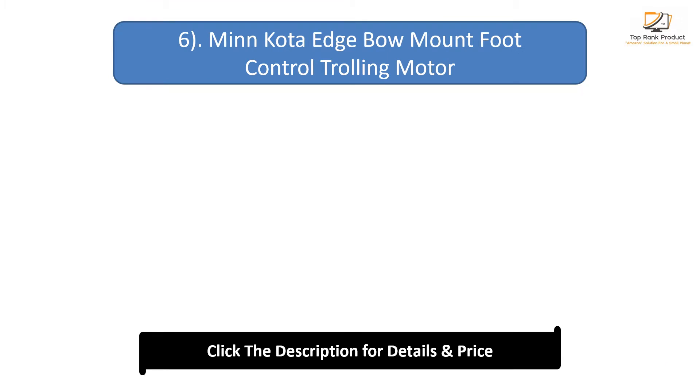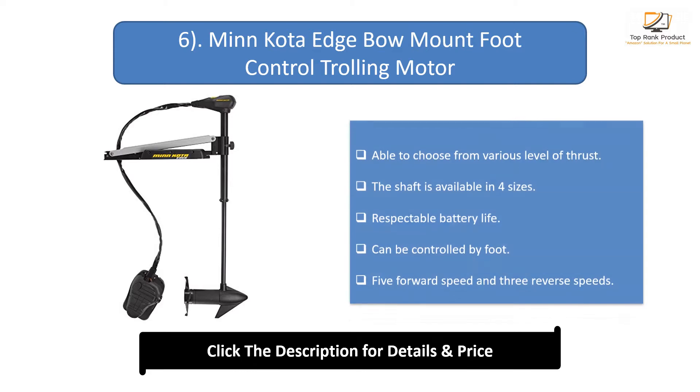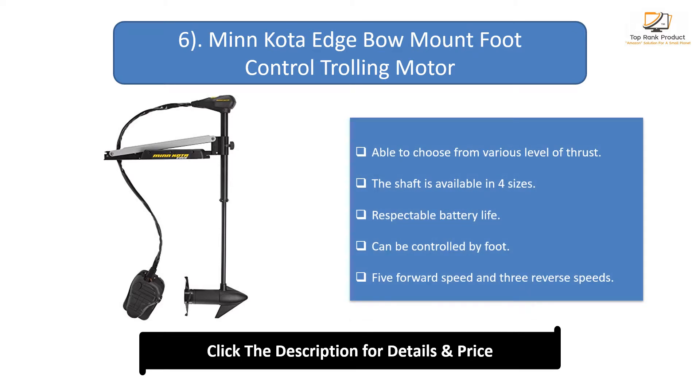Number 6: Minn Kota Edge Bow Mount Foot Control Trolling Motor. Able to choose from various levels of thrust. The shaft is available in 4 sizes. Has respectable battery life and can be controlled by foot. Features 5 forward speeds and 3 reverse speeds.